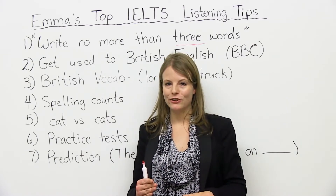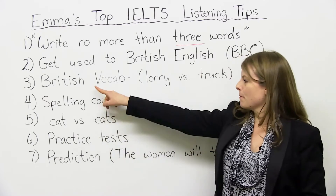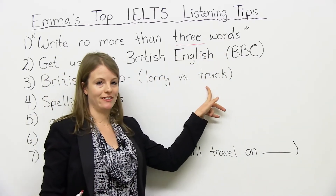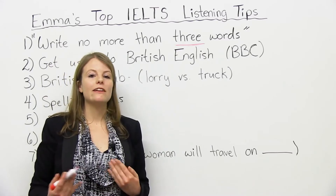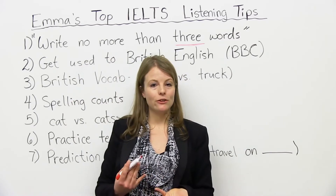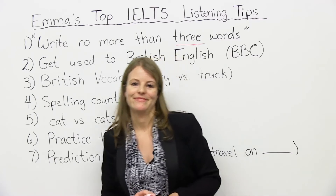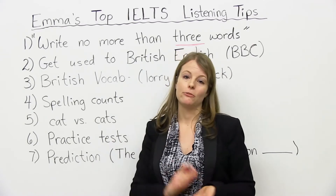Related to this point: British vocabulary. You should learn British vocabulary. For example, in American English and Canadian English, we say "truck." In British English, we say "lorry." So it's good to know some of these British expressions and words. One idea where you can practice these is if you check out our website, www.engvid.com. We have a new teacher who is British and who will be talking about British English, so check out her videos. It will also help you practice listening to British accents.